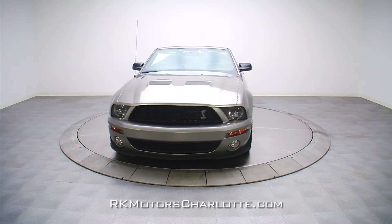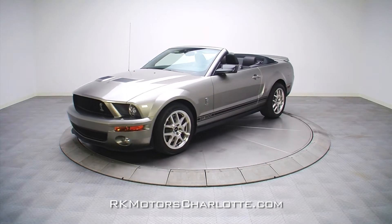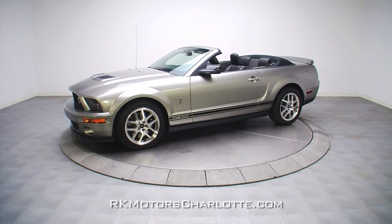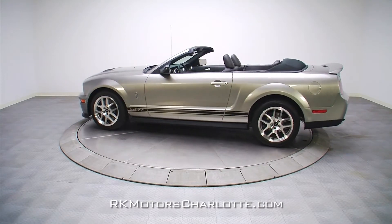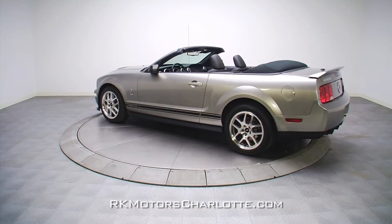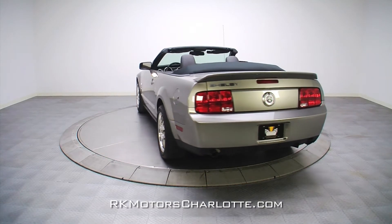One of only 245 vapor gray convertibles produced for the 2008 model, this flawless GT500 is an immaculately maintained one-owner car that has seen only 3,870 miles of sunny day road time. With exceptionally low mileage, this three-year-old car is essentially factory fresh in every way.